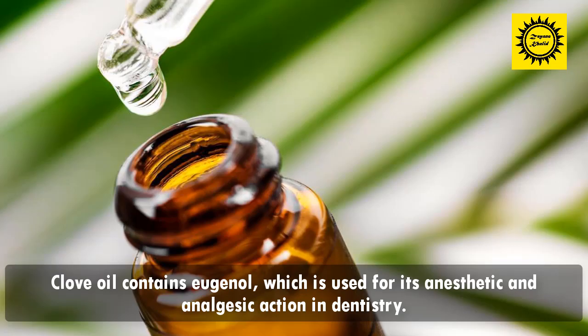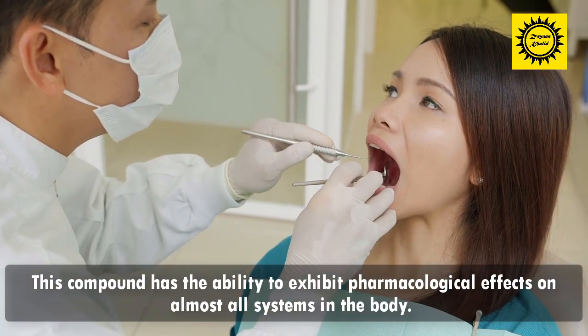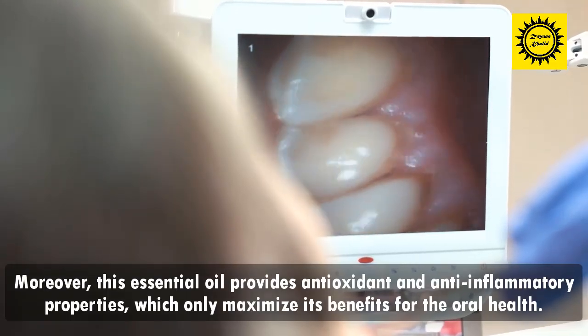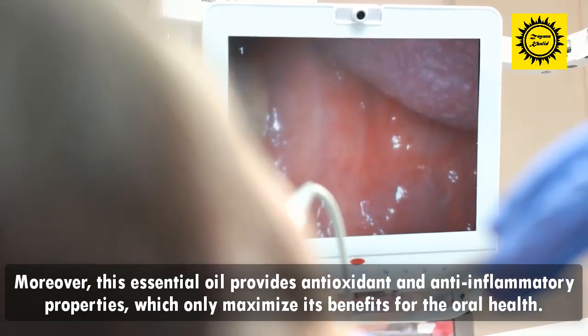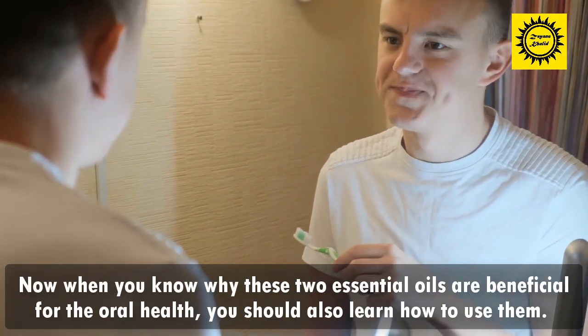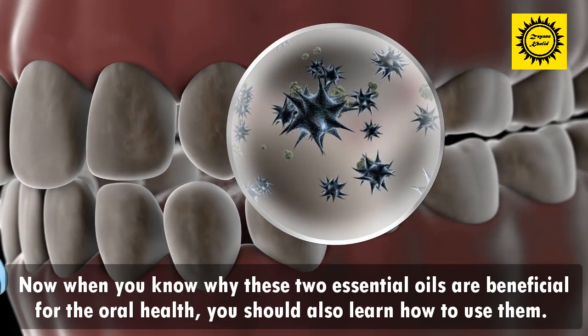Clove oil contains eugenol, which is used for its anesthetic and analgesic action in dentistry. This compound has the ability to exhibit pharmacological effects on almost all systems in the body. Moreover, this essential oil provides antioxidant and anti-inflammatory properties, which only maximize its benefits for oral health.